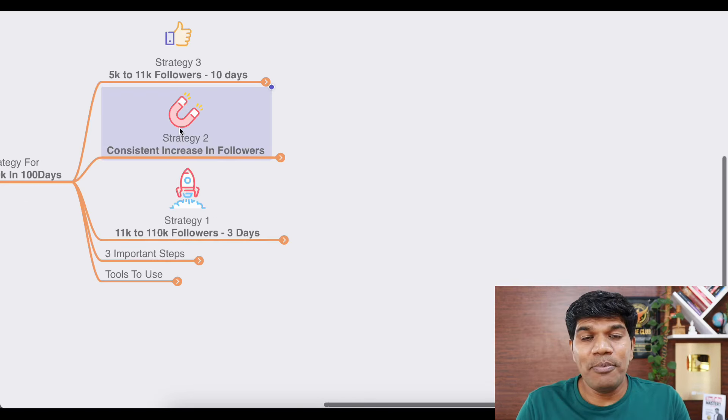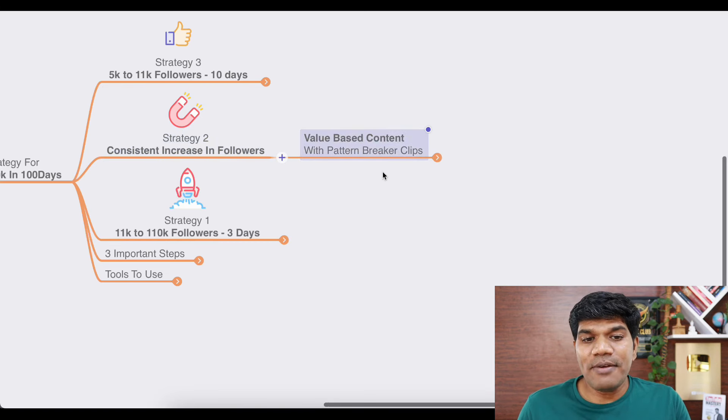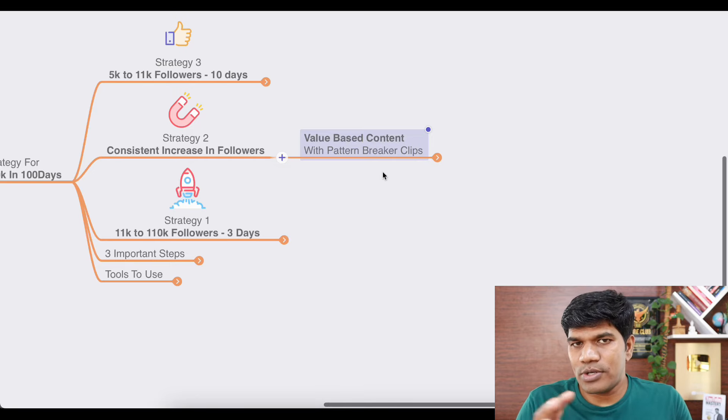Strategy number two can consistently help you increase your followers. For that, you need to create value-based content — I'm talking about reels. In this strategy, you need to use pattern breaker clips. Let me explain what that is.